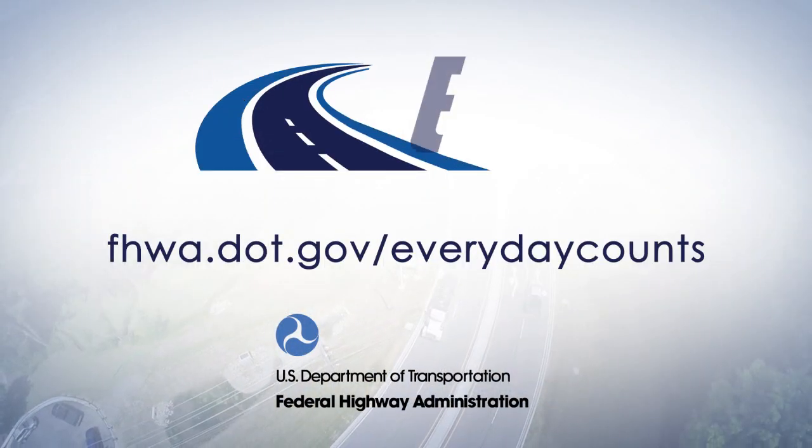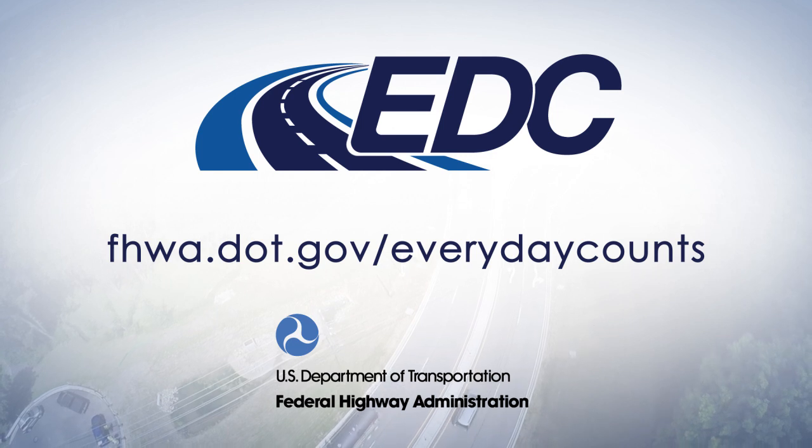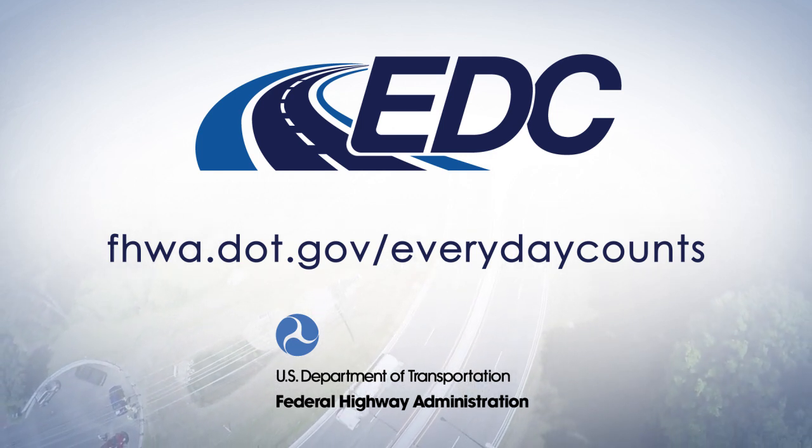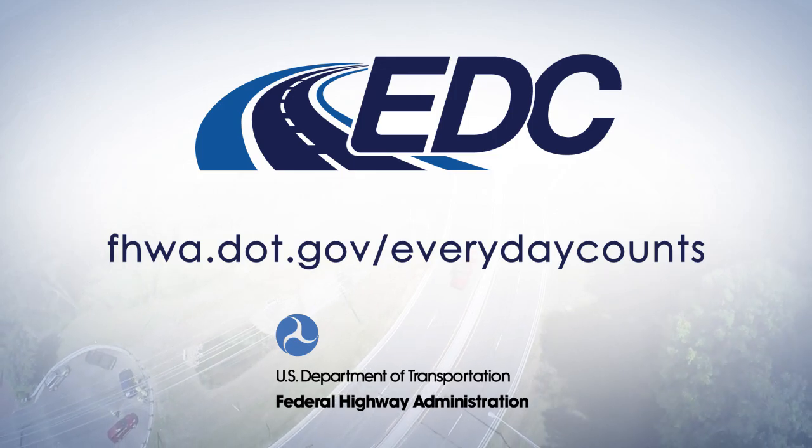With all the research that's been done on UHPC and the field performance to really back it up, using this advanced and versatile material for the preservation and repair of bridges, in my opinion, comes with low risk and offers huge benefits when compared to conventional materials. To learn more about how UHPC for Bridge Preservation and Repair can help your agency increase durability and save money, visit the Everyday Counts website.